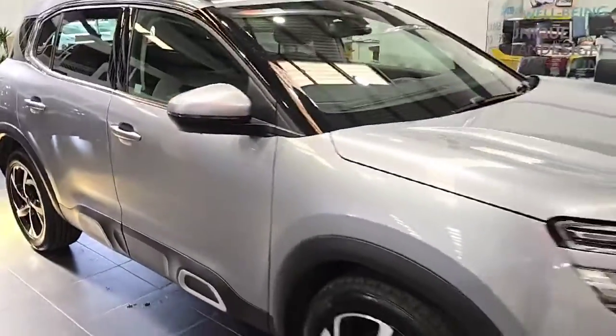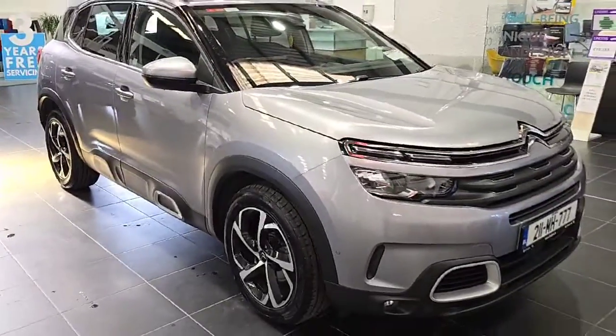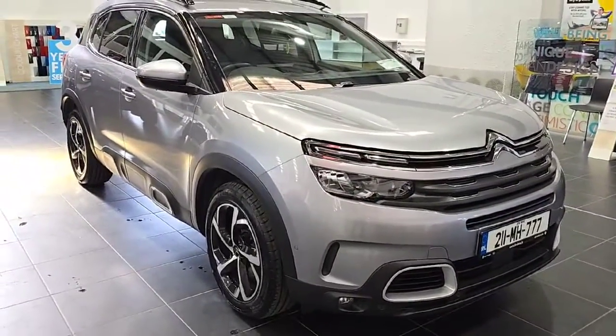For more information on this stunning C5 Aircross, please contact us on 01 864 8212. Thank you.